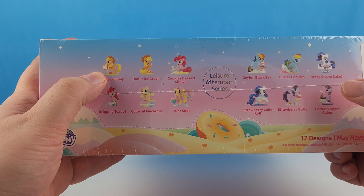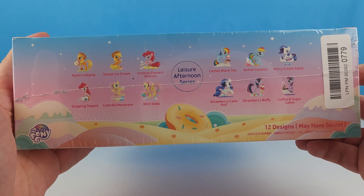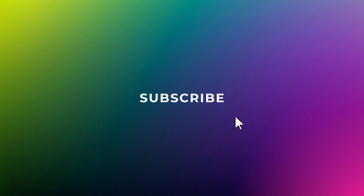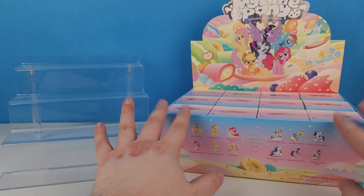These look like they're all with little sweet treats. Looks like we've got two Applejack, two Fluttershy, two Pinkie Pie, two Rainbow Dash, two Rarity, and two Twilight. We may have a secret. Let's go ahead and get this box open so we can take a closer look.